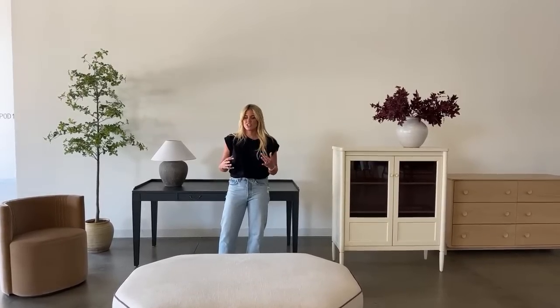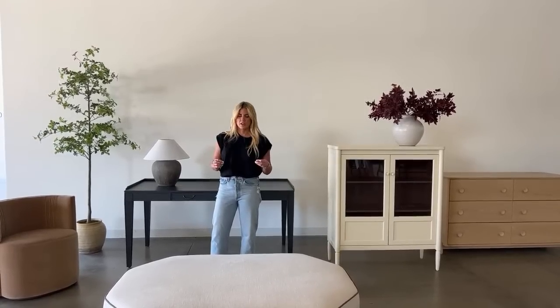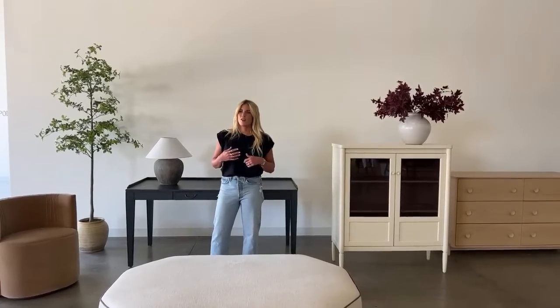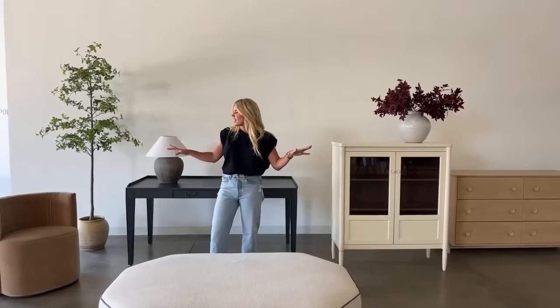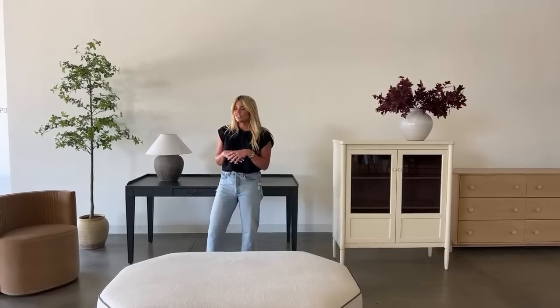I think having that connection is so cool. There's so much that I take from my experience working with clients and apply to our product design, and I really try to envision the products in multiple different environments because you all have your own sense of style. I'm going to walk you through all of our products lined up here today, and then we'll gather questions and I'll answer a few at the end.